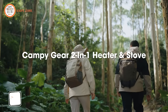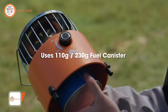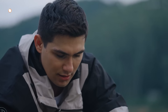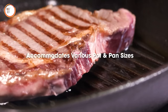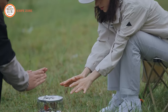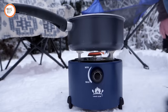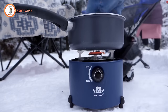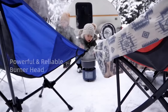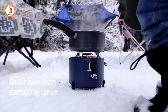Get ready for the ultimate camping experience with the Chubby 2-in-1 Heater and Stove. This versatile device is the perfect addition to your camping gear, offering a range of features to enhance your outdoor culinary adventures. Equipped with a high-efficiency robust burner, the Chubby 2-in-1 Heater and Stove can boil water and cook your favorite meals in no time. It delivers an impressive 9,000 BTUs of power. It features a detachable handle for convenient storage, making it a space saver in your gear collection.